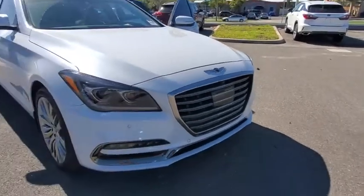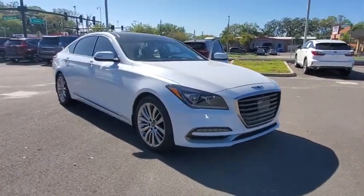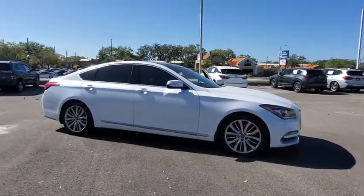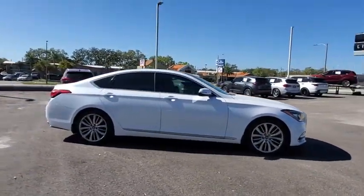Stop by and take a look at the 2019 Genesis. Genesis combines luxury, performance, and engineering for one powerful and memorable driving experience.